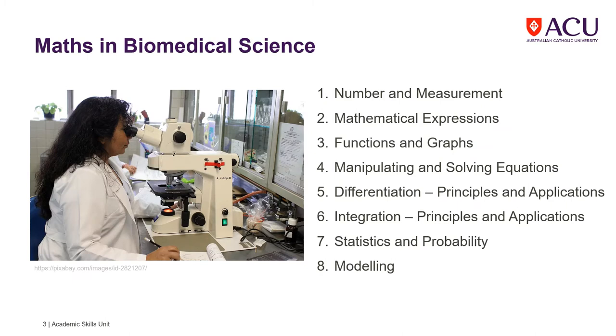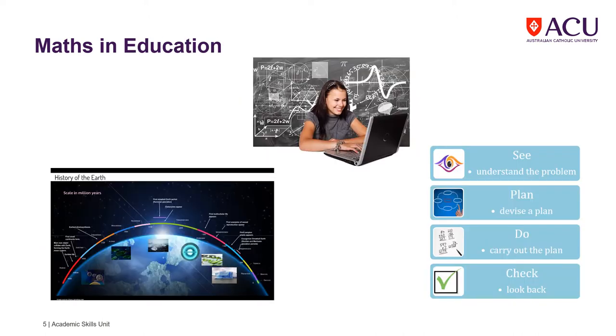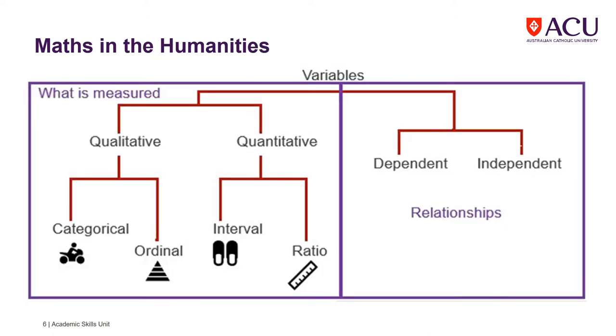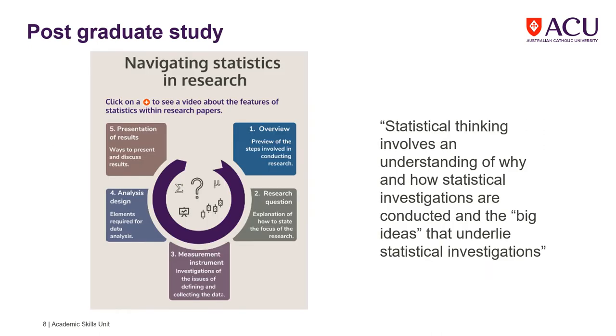Whether it is for topics covered in high school to higher level statistics in biomedical science, whether it's reading graphs and tables in business, or problem solving in education, perhaps it's population statistics in the humanities, or drug calculations in health sciences, or statistics required in postgraduate studies.